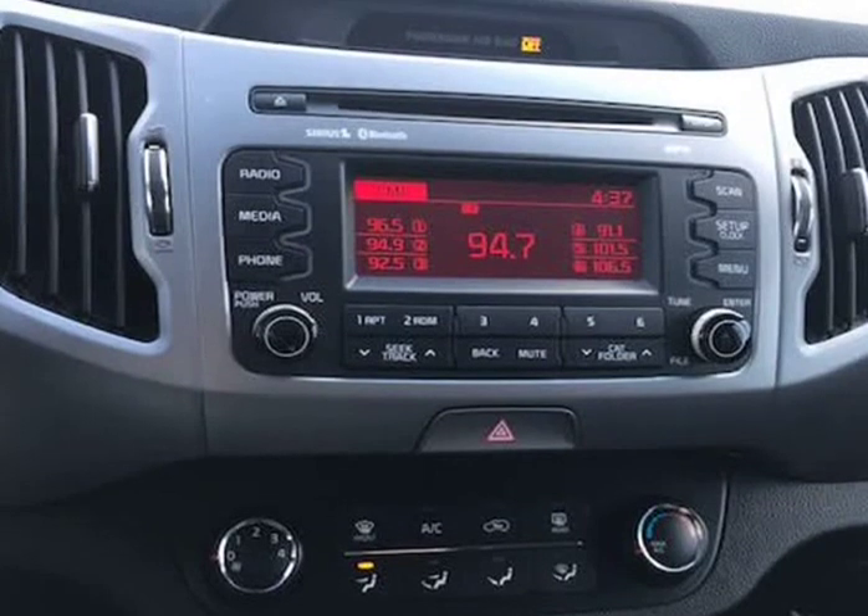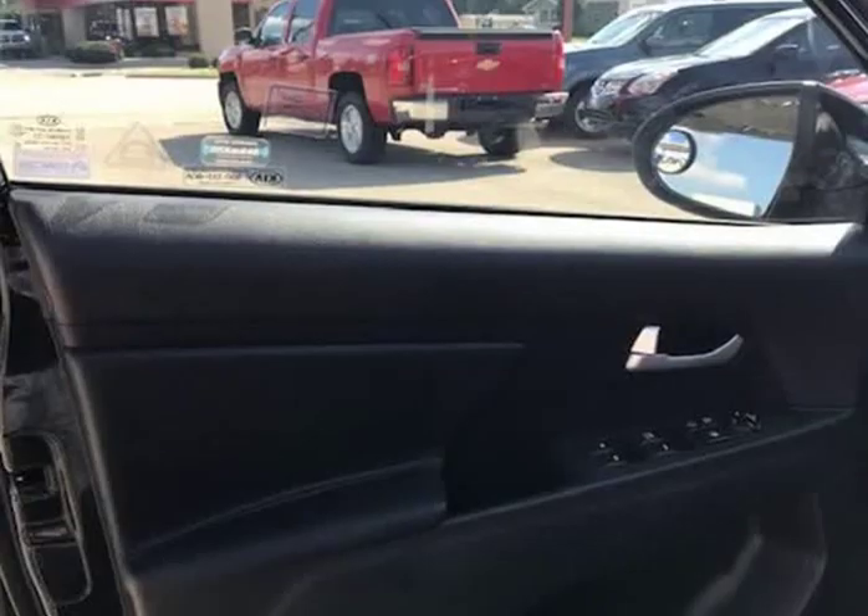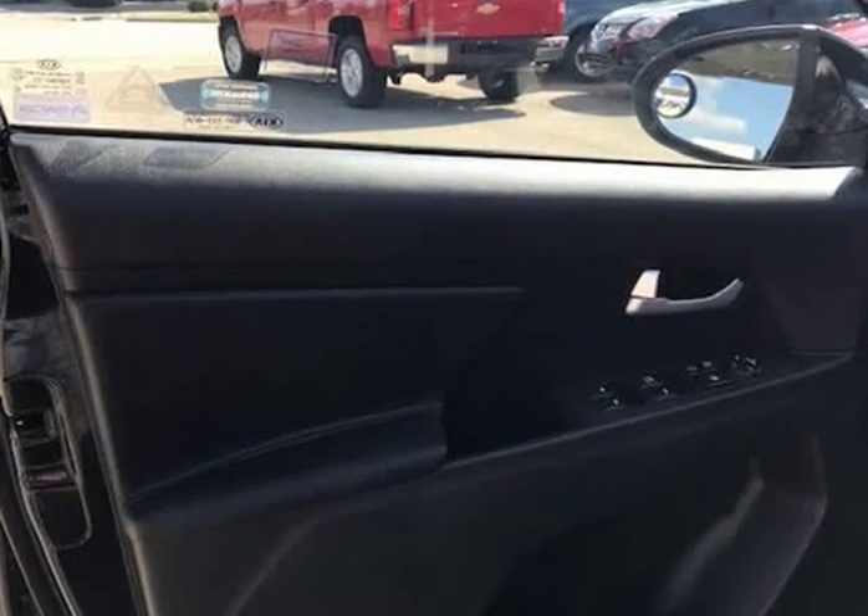This 2015 Kia Sportage LX AWD comes with power windows, power locks, cruise control, sunroof, backup camera, premium radio upgrade, alloy wheels, cloth interior package, Bluetooth, air conditioning, and more.